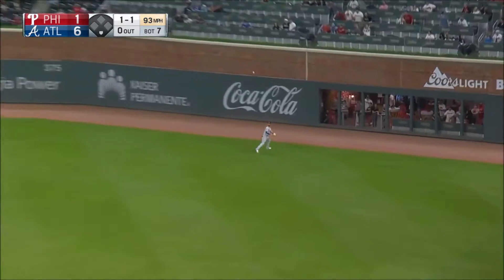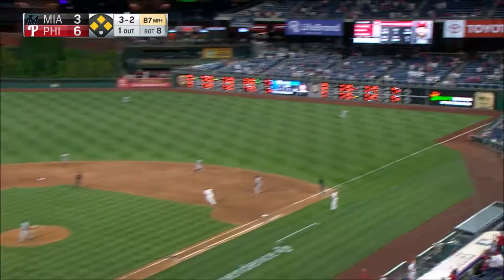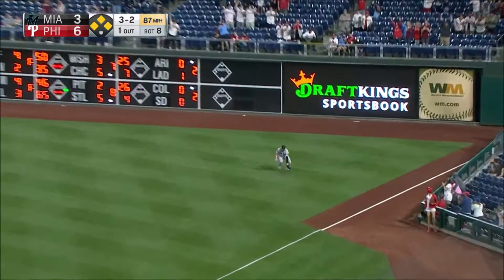And he lines it the opposite way, and Harper makes a nice grab. It's 3-2 to Harper, and he lines it to right field — that's in for a base.